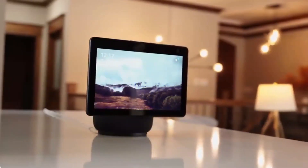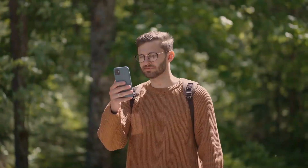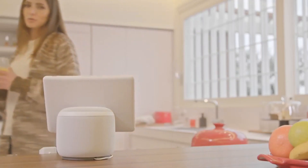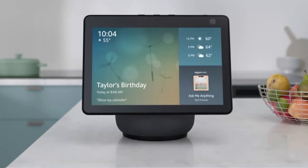The Echo Show 10 will not display a timer automatically — you must schedule its appearance in advance. To do so, just say, "Alexa, set a [name] timer." And when the allotted time has passed, you'll hear a chime as Alexa announces the timer's name. With an Echo Show 10 smart display, you can see how much time is left on your designated timers.